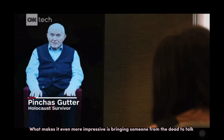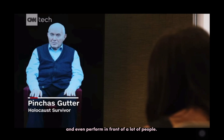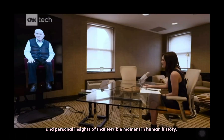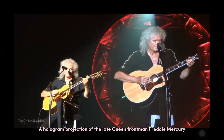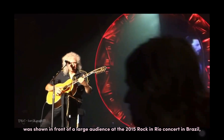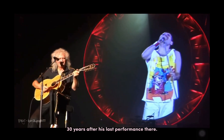What makes it even more impressive is bringing someone from the dead to talk and even perform in front of a large audience. The Shoah Foundation has used holographic videos of Holocaust survivors to preserve their memories and personal insights of that terrible moment in human history. A hologram projection of the late Freddie Mercury was shown in front of a large audience at the 2015 Rock in Rio concert in Brazil, 30 years after his last performance there.